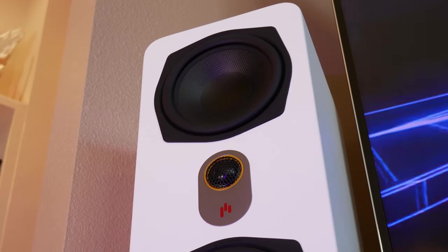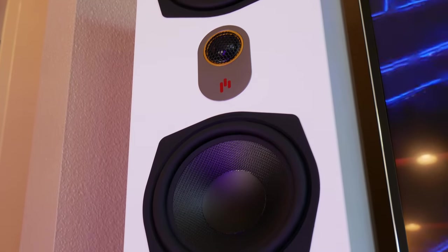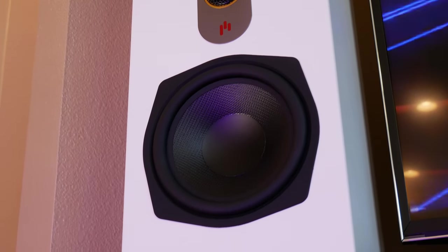If you're interested in checking out that video, we'll leave a link in the description below. Before we jump in and talk about whether or not these are actually the best speakers for movies and music, let's take a look at the Nova 6Ts and see what's so special about them.